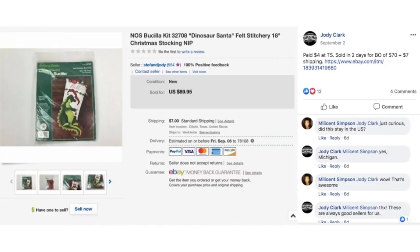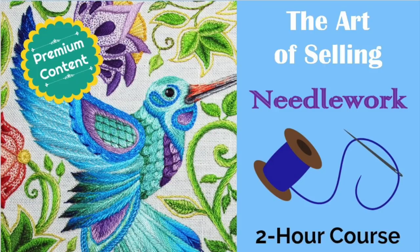Jody paid $4 at a thrift store, sold in 2 days for best offer of $70 plus $7 shipping. This is a Bucilla stocking kit, new in the package — $4 sold for $70. If you haven't checked out my Needlework course in the Premium Library, I go over all this stuff. You don't have to know everything about sewing and needlework. It's really easy to learn what to look for, the keywords to use, the different types of stitchery. This niche is very high profit.